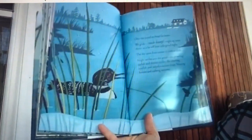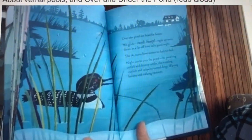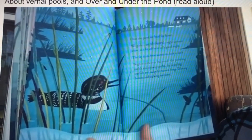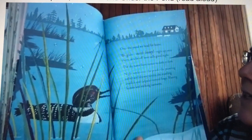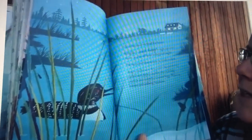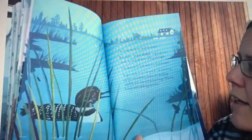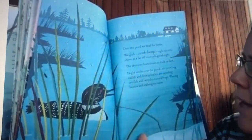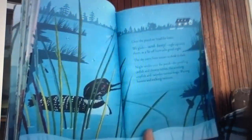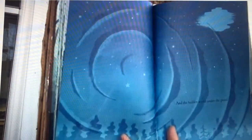The way we head for home — we glide, swish, bump right up onto shore as a far-off loon calls good night. The sky turns from sunset to dusk to dark. Night settles over the pond — the prowling catfish and drowsy turtles, the scuttling crayfish and tadpoles-turned-frogs, waiting herons and stalking raccoons, and the hidden world under the pond.